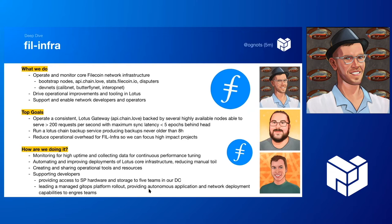Our top goals for 2022 — the first is around API.chain.love, which is a Lotus gateway. It's the default in Lotus Lite, which is often used as the introduction to Filecoin, so many new users interact with the Filecoin chain through chain.love without running a full Lotus node. We have ambitious goals: pushing it to handle more than 200 requests per second without latency issues. We're looking to push Lotus to its limits and develop tooling and improvements to reach those goals.